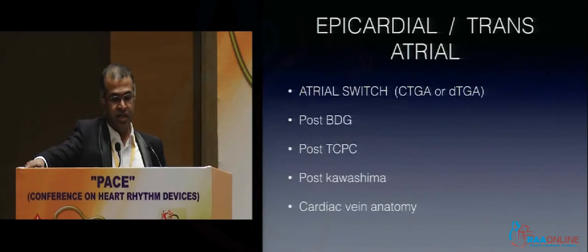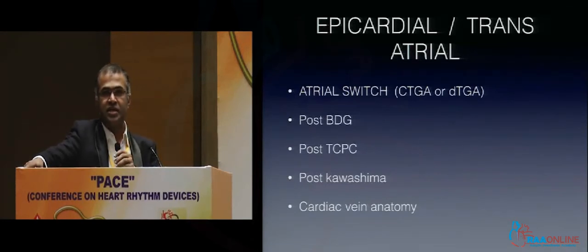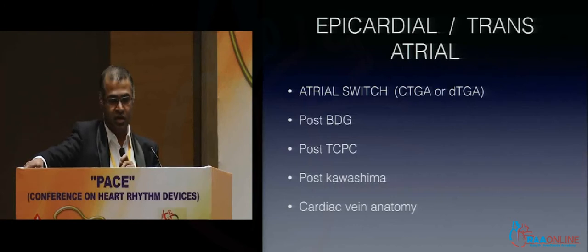Congenital heart disease like CTGA or DTGA, then an atrial switch like Sennings or Mustard. Single ventricle physiology like post-Glenn or TCPC, Fontan procedure — these require a pacemaker where venous access is impossible, so they go through a thoracotomy using an epicardial lead or transatrial lead.